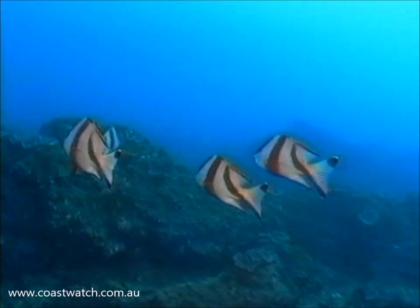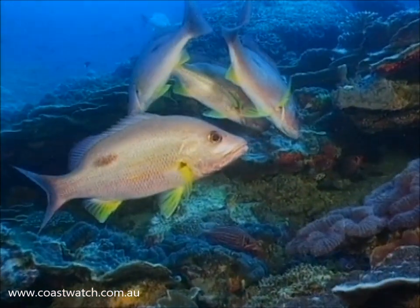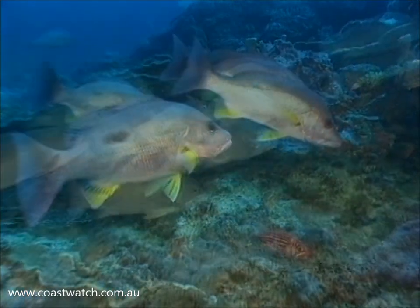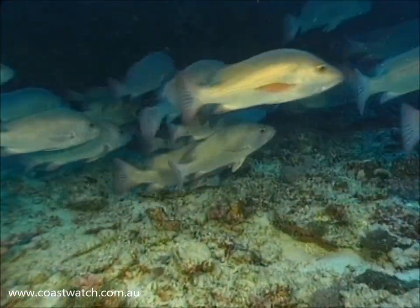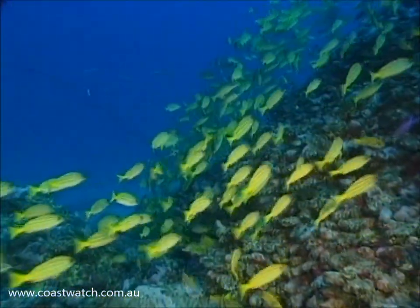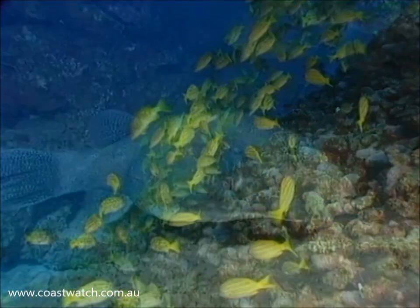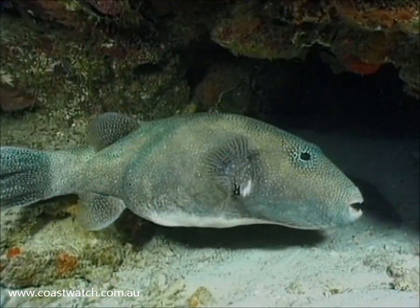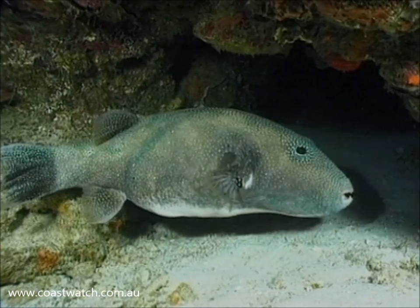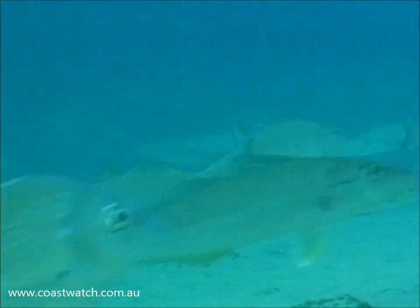The big Red Emperor is in a family with a couple of its friends, such as the Moses perch, Lutjanus russelli, and the mangrove jack, Lutjanus argentimaculatus. Now what this means is they're part of one gigantic family. And obviously there are many, many other families — the families of the toadfishes, of the trevallies, of the whitings, of the bream, for example.